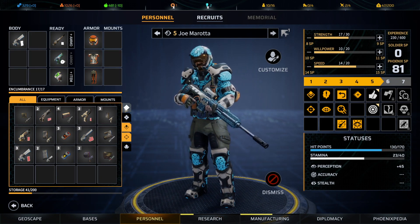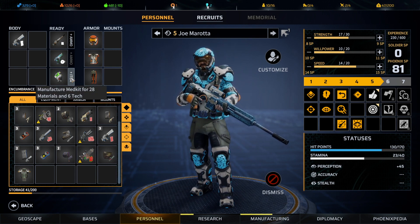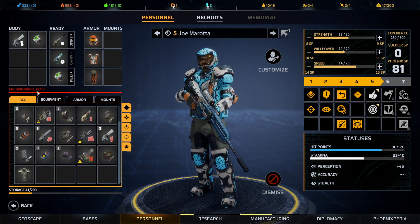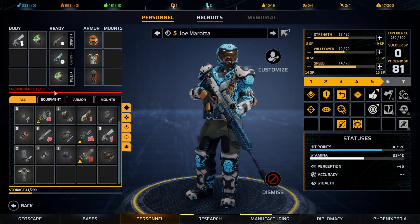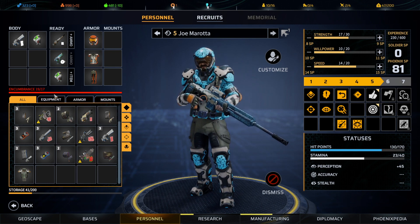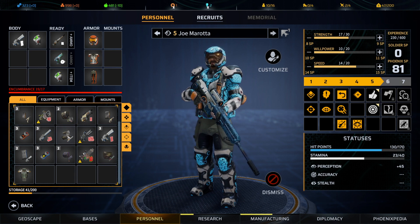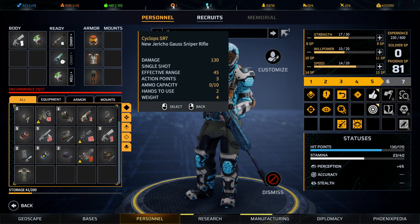It sure doesn't look like we have an extra med kit — why don't we build one we can throw Joe's way. There we go. Joe will be over-encumbered, but hopefully on the first turn we won't be in an awkward situation and we'll have the ability to use it. The good news is we have a new Jericho Gauss Sniper Rifle.